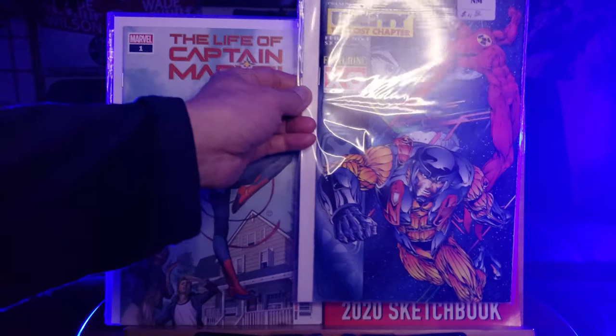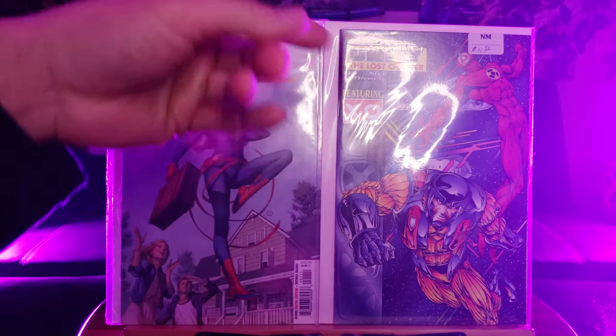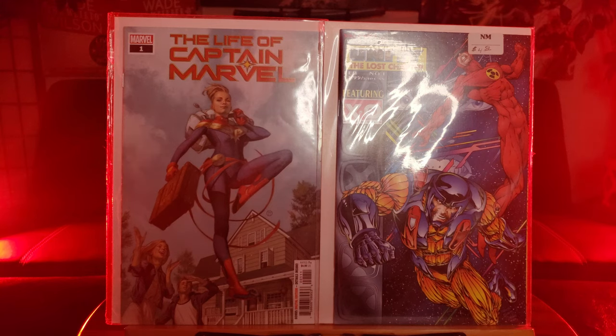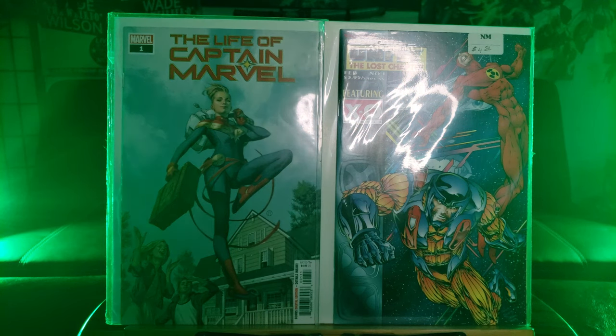And we have this — the Unity Lost Chapter. First time ever seeing it. Now I've read the Unity story, and it's the 90s Valiant crossover. It was a very exciting read. If you haven't checked it out, make sure you check it out. It's kind of like a retro read. I didn't know this one came out, that's why I decided to put it in my collection.